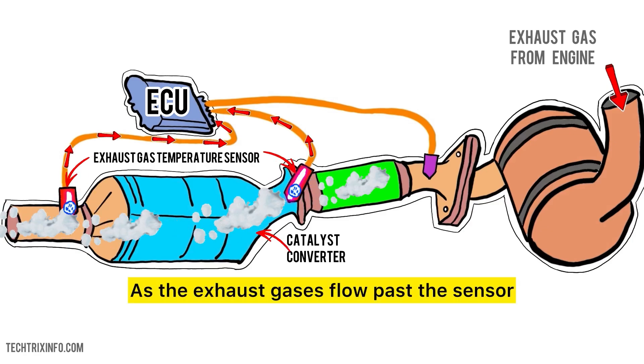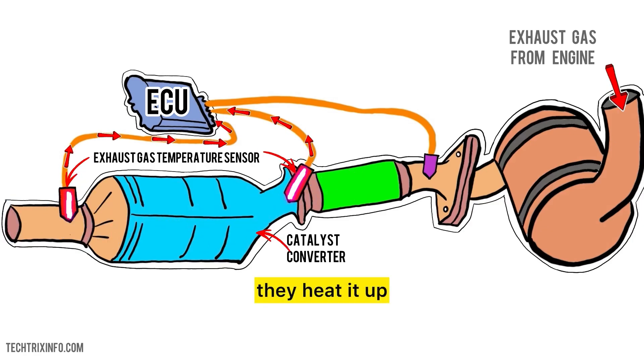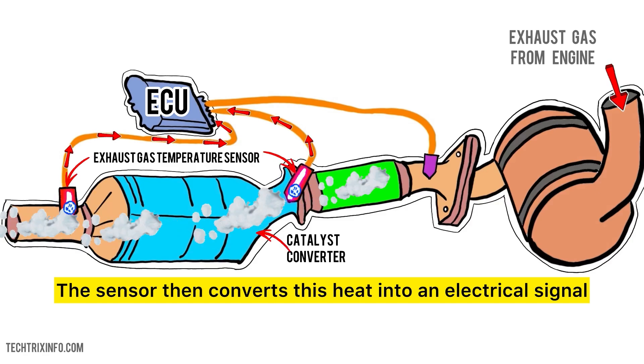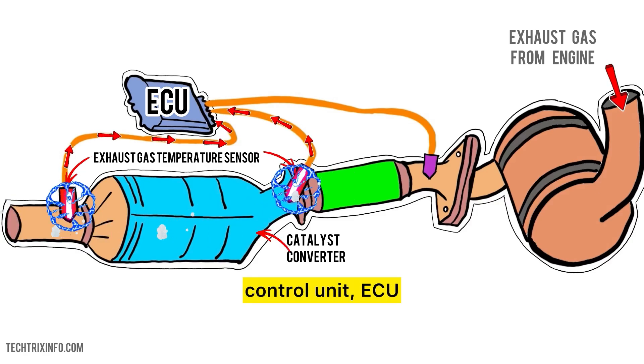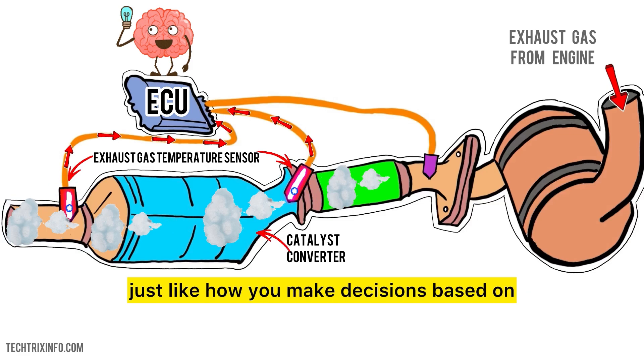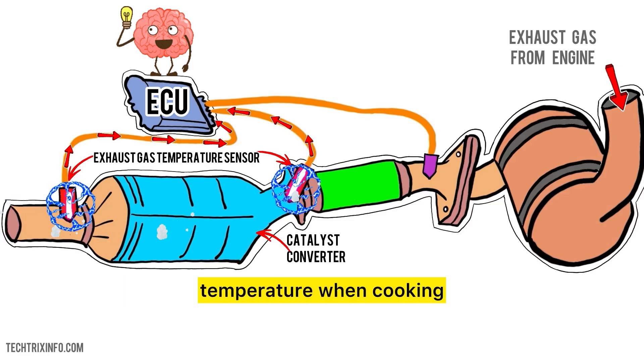Let's break down how the EGT sensor actually works, step by step. As the exhaust gases flow past the sensor, they heat it up. The sensor then converts this heat into an electrical signal, which is sent to the engine control unit, or ECU. Think of the ECU as the brain of your car, just like how you make decisions based on temperature when cooking.